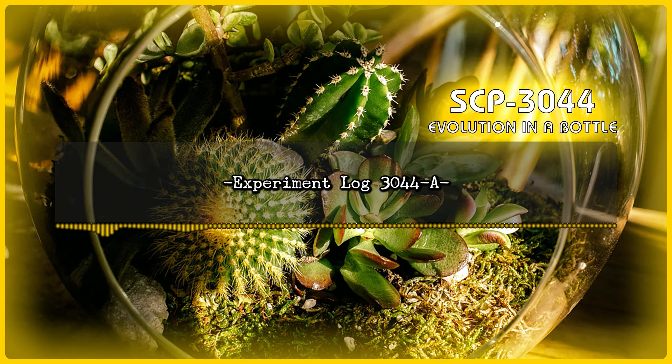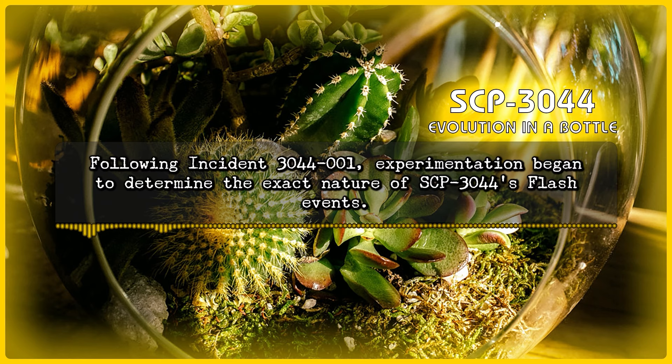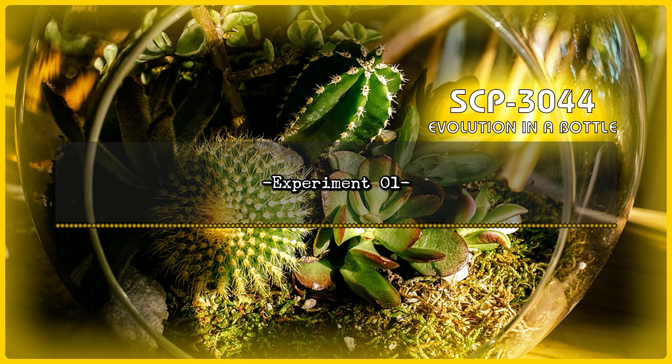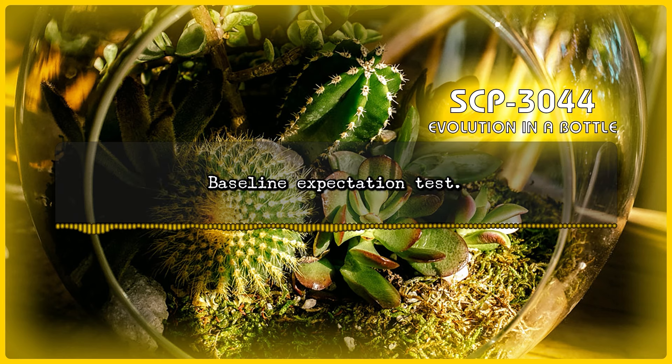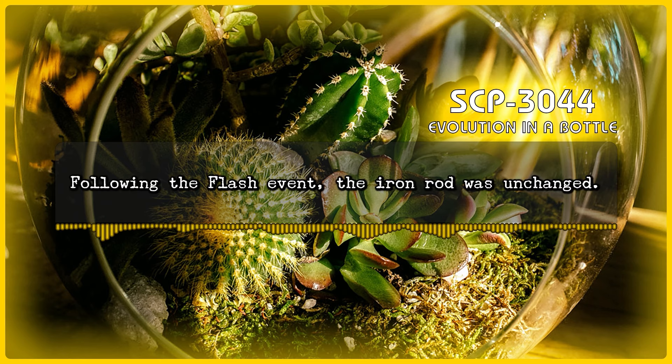Experiment Log 3044-A: Following Incident 3044-1, experimentation began to determine the exact nature of SCP-3044's flash events. Experiment 1 — Test: A length of iron 50 centimeters long was placed against the body of SCP-3044 and left until the next flash event. Baseline expectation test. Result: No effect. Following the flash event, the iron rod was unchanged.